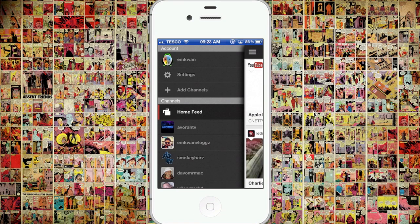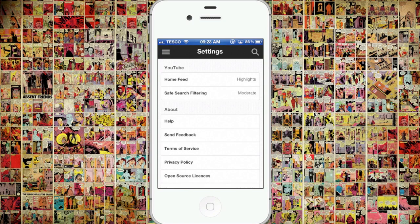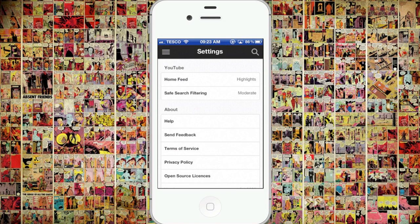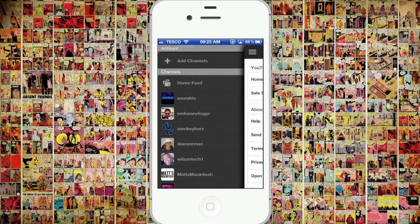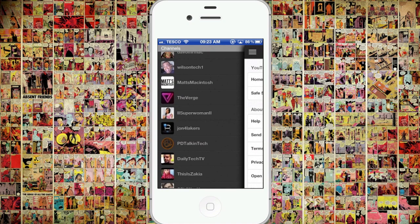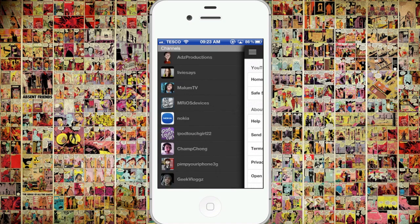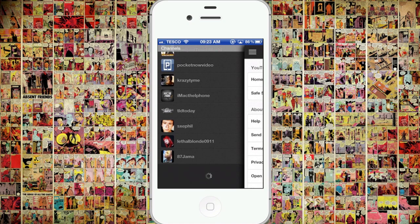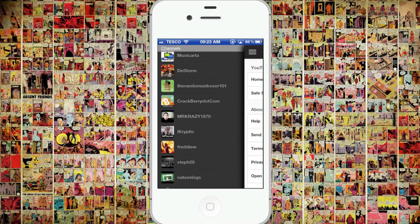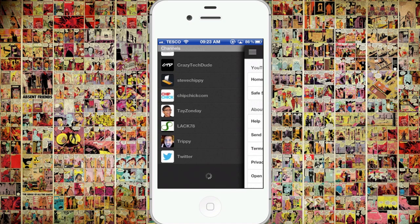If you scroll across on this side, you'll see that once you log in, you've got your account and your settings that you can access. And you can change the home feed — you can change it to uploads or highlights, depending on what you want to see. You can add channels, and this will show a list of your most recent channels that you subscribe to.